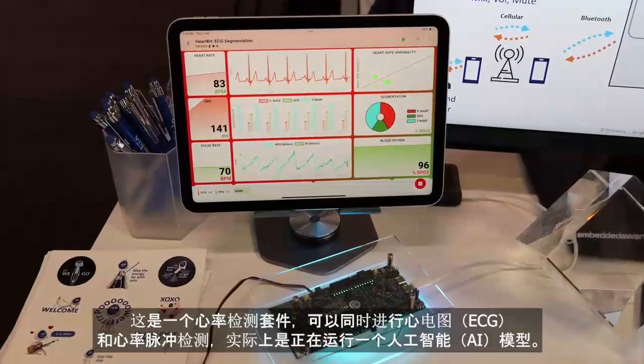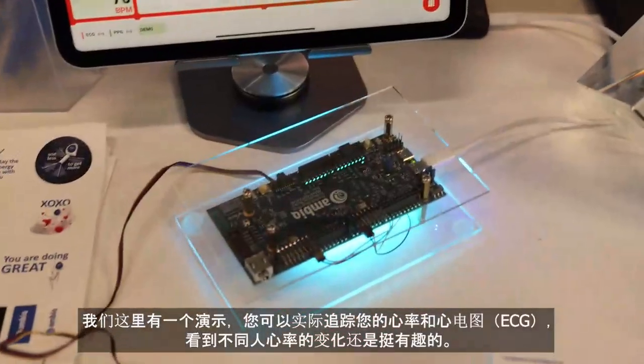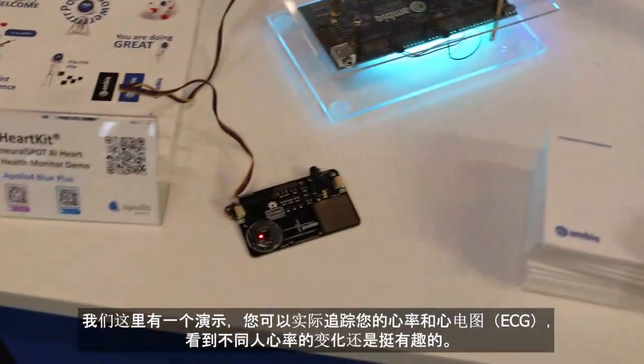This is a heart rate kit taking both an EKG and a heart pulse detect. It's actually running an AI model with very low CPU utilization and at very low power. You can track your heart rate and EKG — it's been interesting seeing the differences in people's heart rates as they come by. The plate sensor here and the LED look through your skin to take the heart rate. You touch both sides so it measures from one finger through your body to the other finger to get an actual EKG.